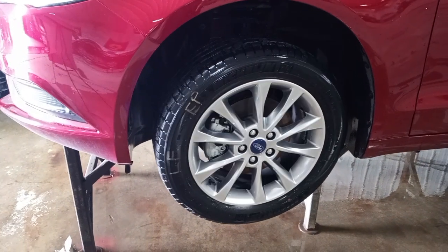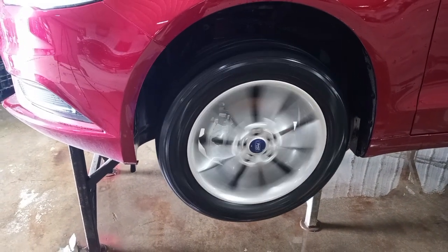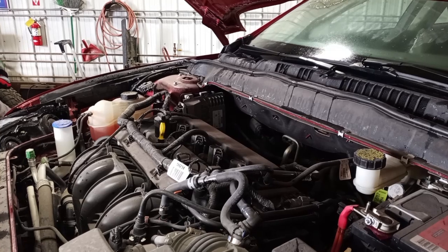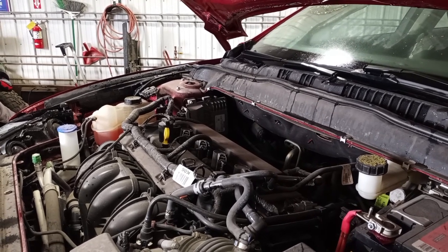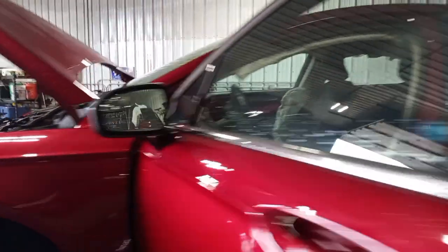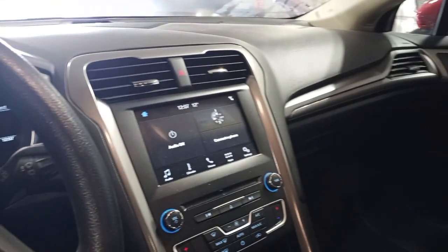There's reverse and drive. Black interior with dual power cloth seats. There's the miles.